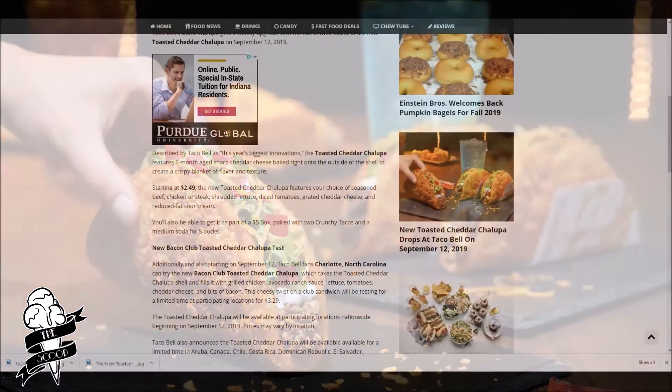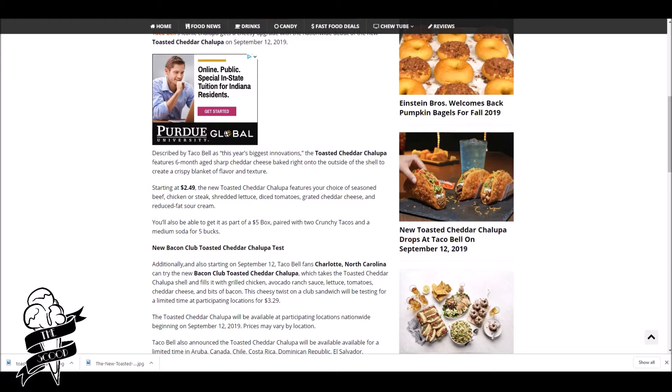Now, if we hop over to Chewboom, it says that they're going to be $2.49, which means in my town it's going to be at least $3 because they like to overcharge for everything. And you can also get it as part of a $5 box. Sweet. Oh, it's just two tacos and a medium soda.